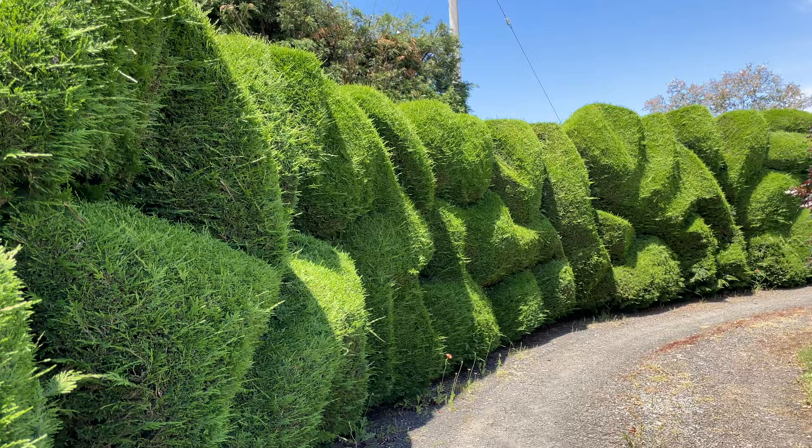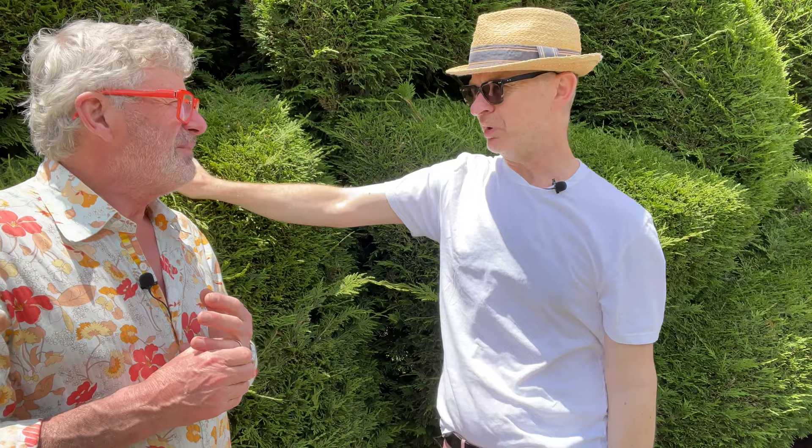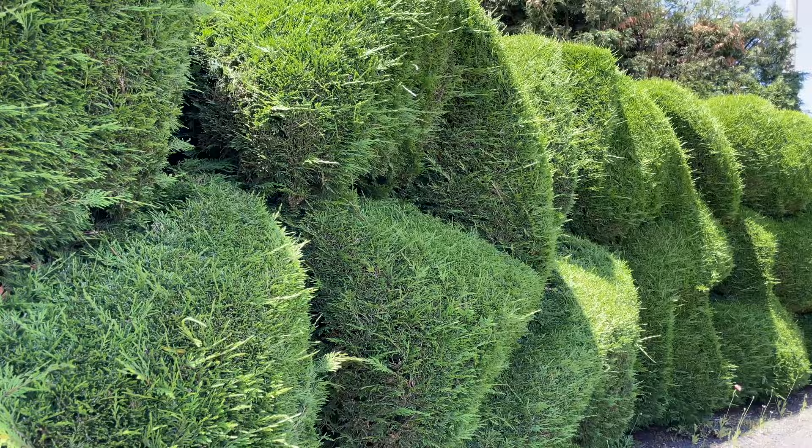Given the height of this hedge it does become a bit of a management issue - you need equipment to reach it. A lot of these hedges, unless you've got all the equipment you could possibly need - which could include a cherry picker - you're probably better to contract these sorts of jobs out to somebody who's got all that equipment, is a professional, and has a good eye, so you can end up with the work of art that you really wanted. They look very healthy.